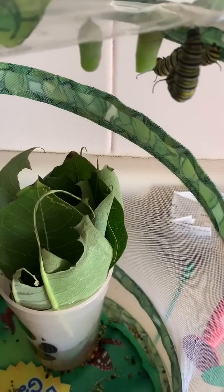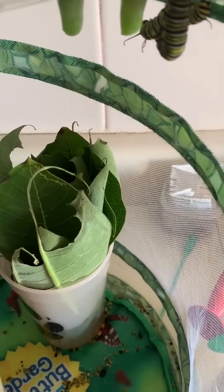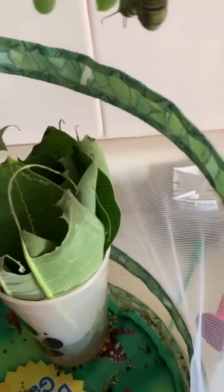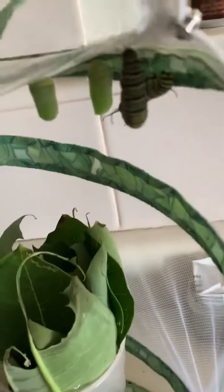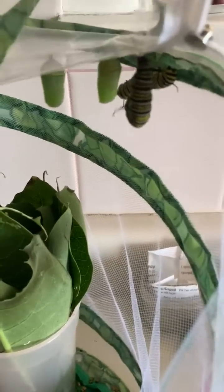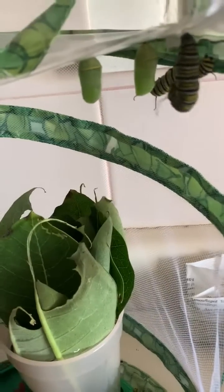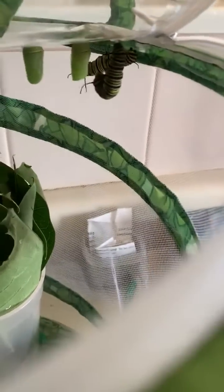I don't want him to chrysalis right there, that's too close to everybody. But animal instincts — I'm not gonna fight him on what he thinks he should be doing.